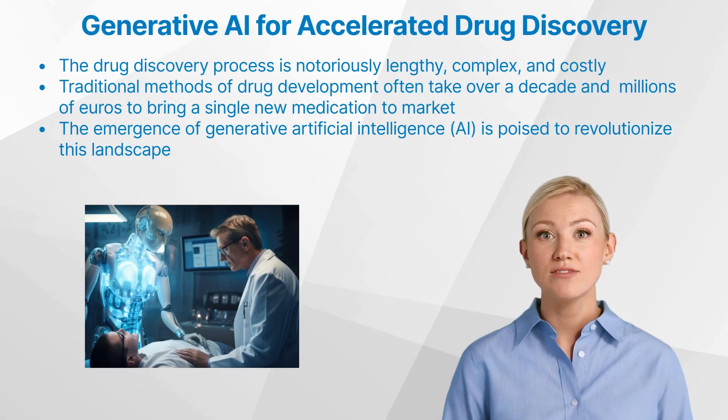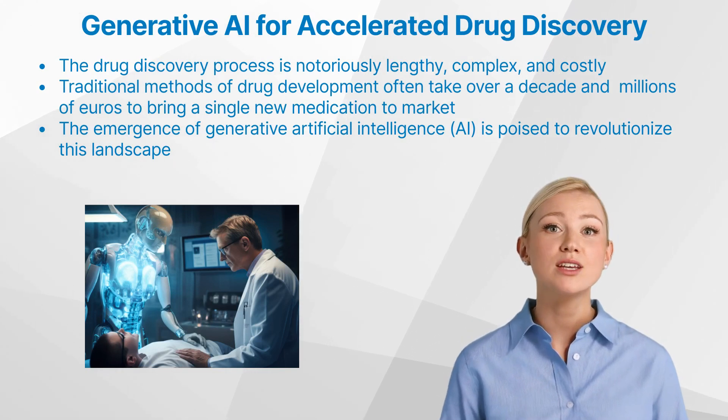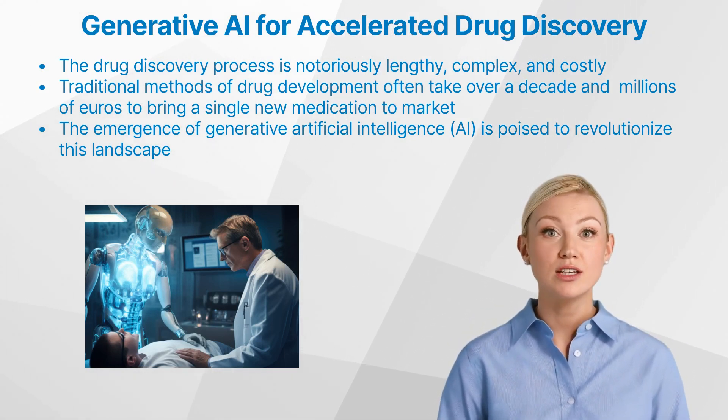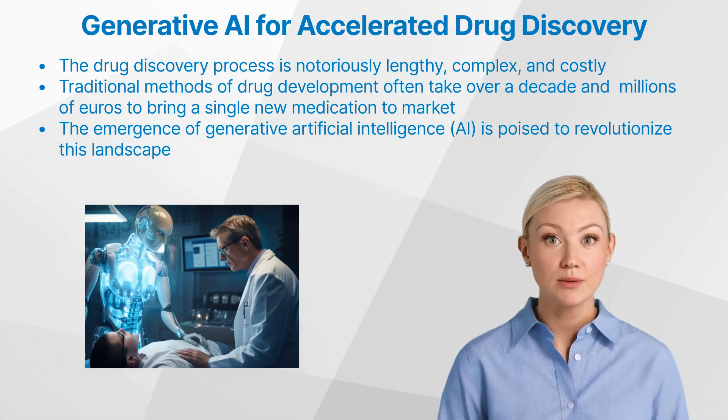The pharmaceutical industry faces a daunting challenge. The drug discovery process is notoriously lengthy, complex, and costly. Traditional methods of drug development often take over a decade and millions of euros to bring a single new medication to market.